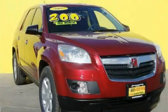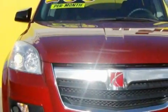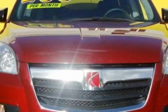This is a 2007 Saturn Outlook — Safety, Space and Comfort. It has a 3.6-liter six-cylinder engine, an automatic transmission, and all-wheel drive.